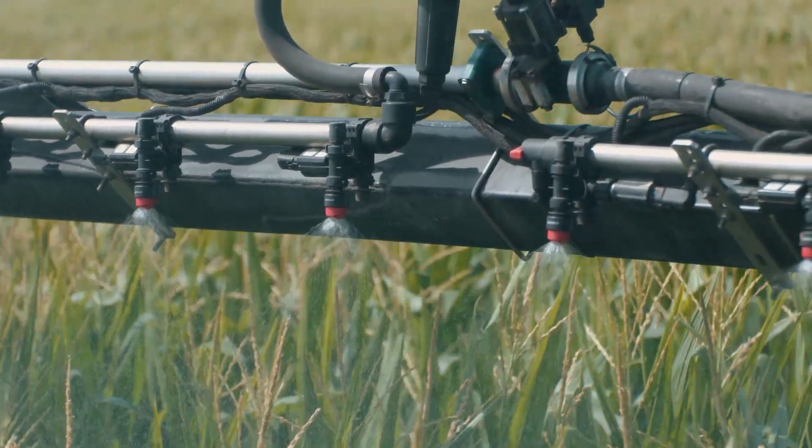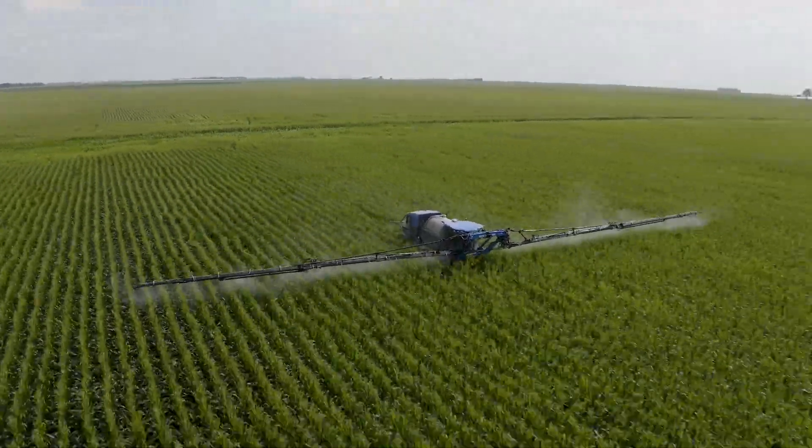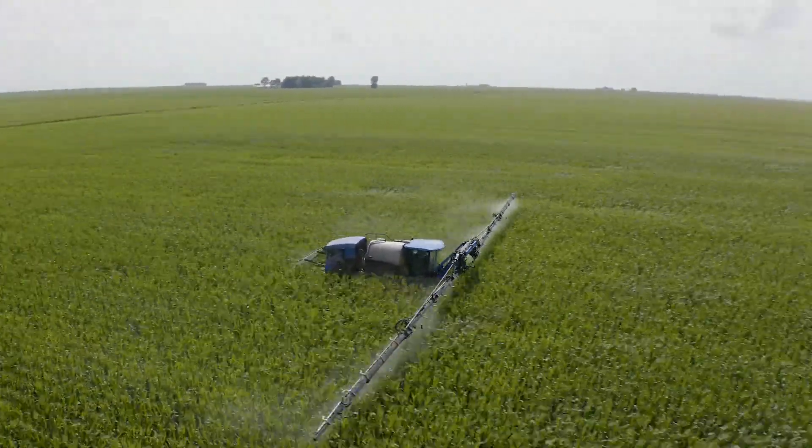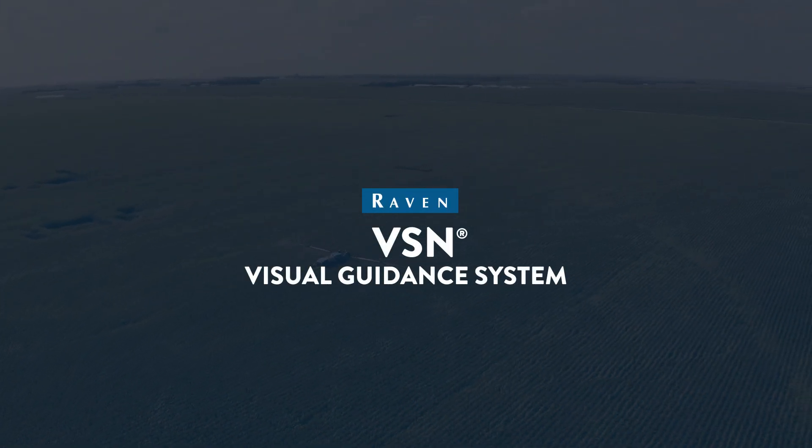Our final customer is the farmer whose field you're spraying. The more accurate I am, the less crop damage I have. So not only are you improving the lives of the people that are running it, you're also improving the profit margins of the fields that you go through. That is really exciting.